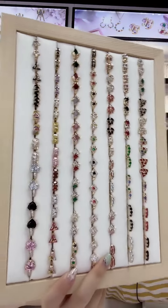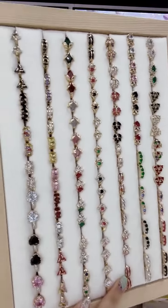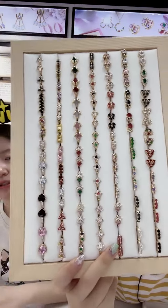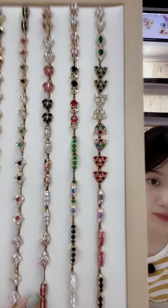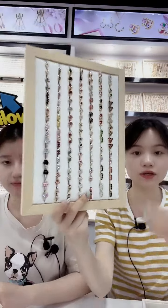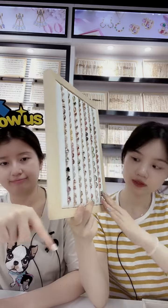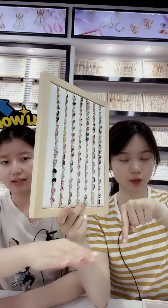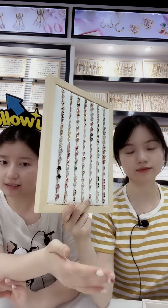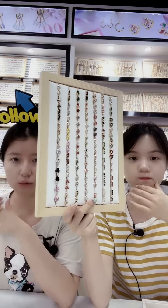We also have some animal-designed earrings — butterfly, turtle. It's very cute, and we also have some baby earrings suitable for teenagers. If you want to see the price for every design, you can click the link below. Our sales team will serve you now. Please leave your contact numbers so our sales manager can communicate with you more conveniently — don't forget to leave your number so we can contact you immediately.